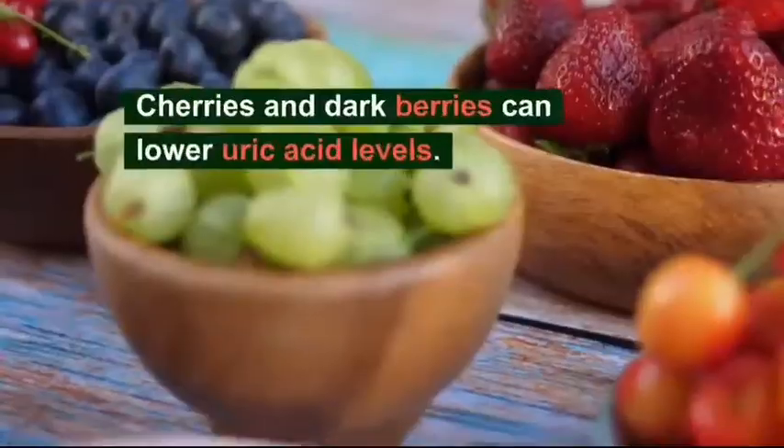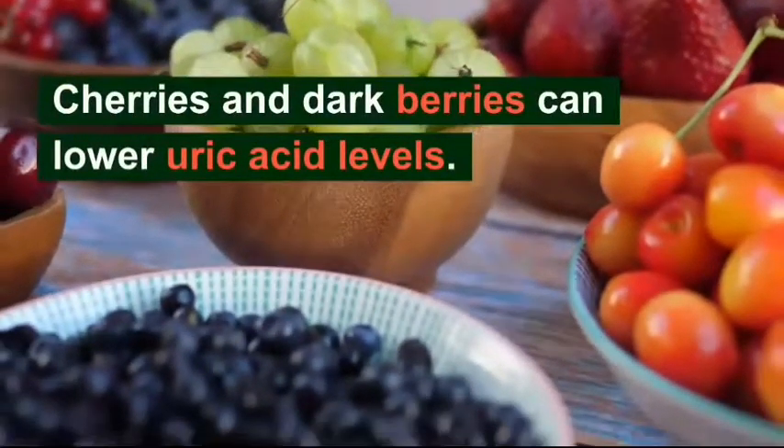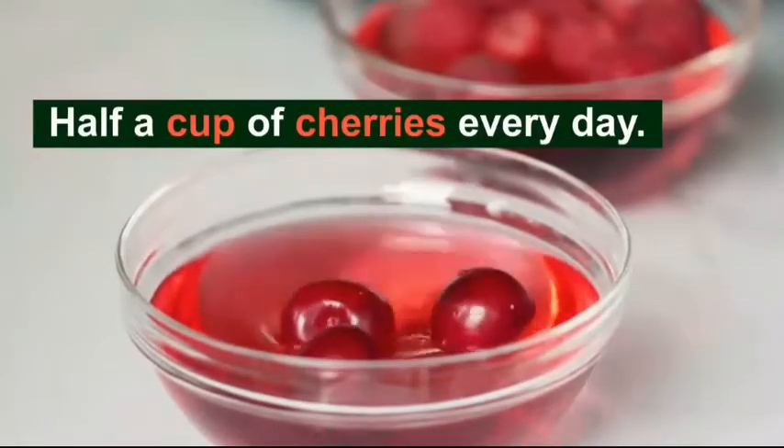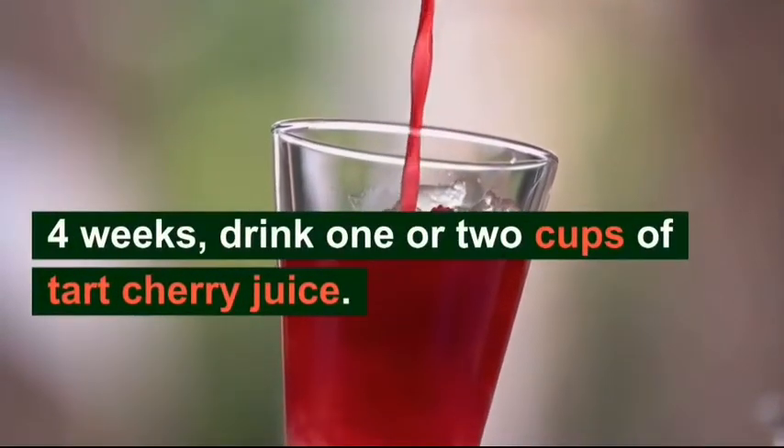Number 3: Cherries. Chemicals in cherries and dark berries can lower uric acid levels. Consume a cup of cherries every day for a few weeks, and you can also consume one or two cups of cherry juice for roughly four weeks.